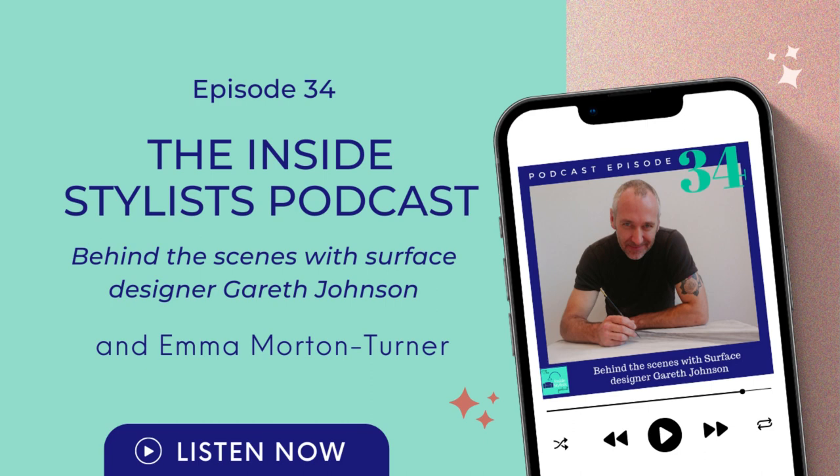Today's guest is a surface fabricator, set builder, designer — the whole enchilada. We've worked on a shoot together, which was my first time I met you, and I'm very excited to have Gareth Johnson on the podcast today. Thank you for joining me.